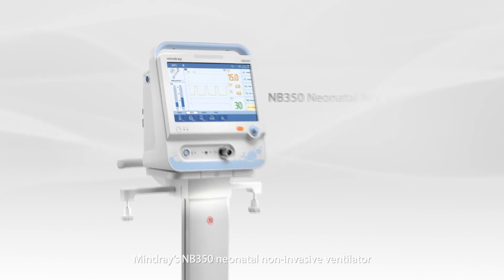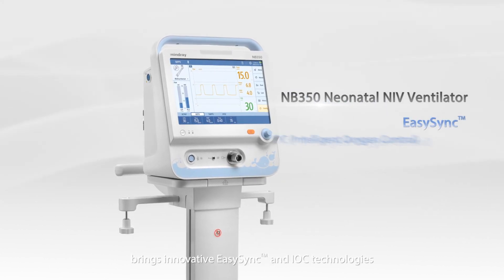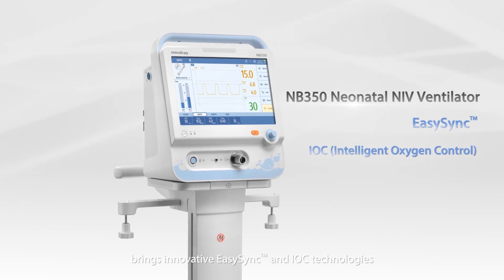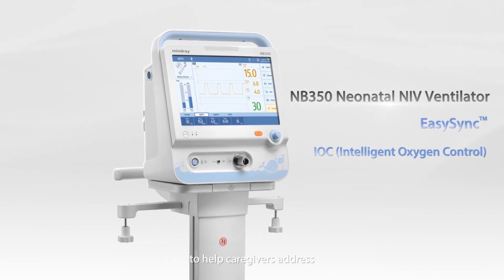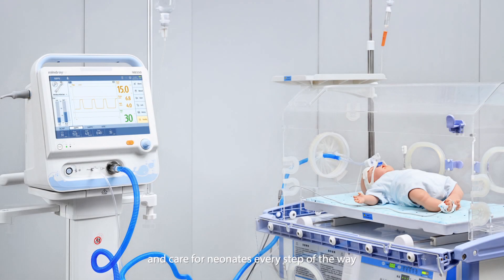Mindray's NB350 neonatal non-invasive ventilator brings innovative EasySync and IOC technologies to help caregivers address these challenges with confidence and care for neonates every step of the way.